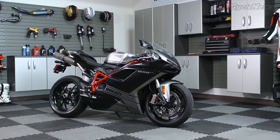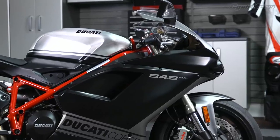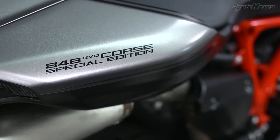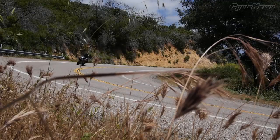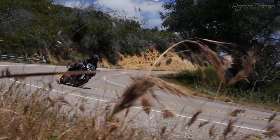The Ducati 848 EVO stands apart in the Supersport field with its growling L-twin. This year, the 848 comes in an EVO SE spec with an up-spec Ohlins shock and larger fuel load. It's a racy platform that delivers track-worthy performance, but how well does it hold up as a street bike?